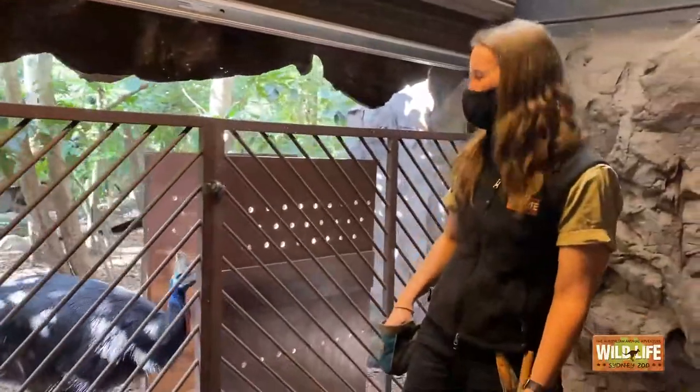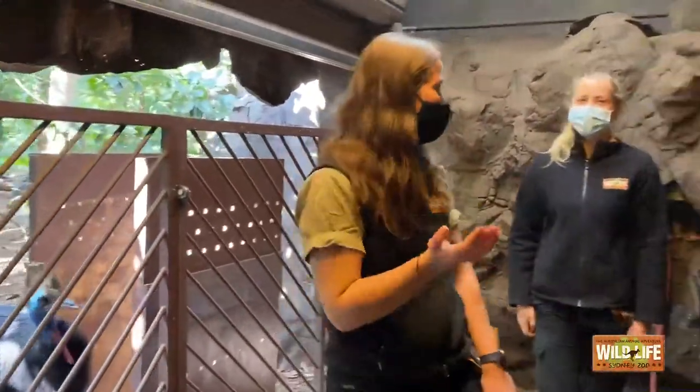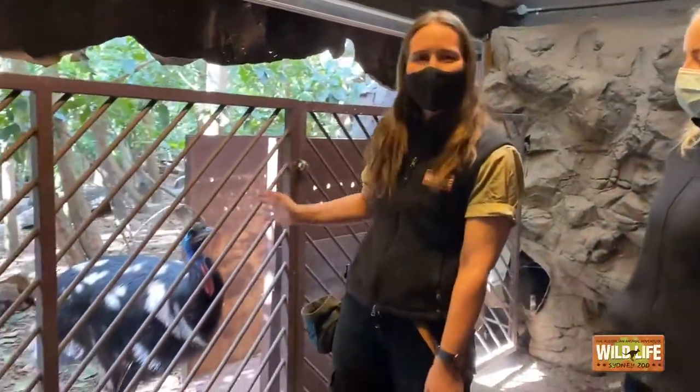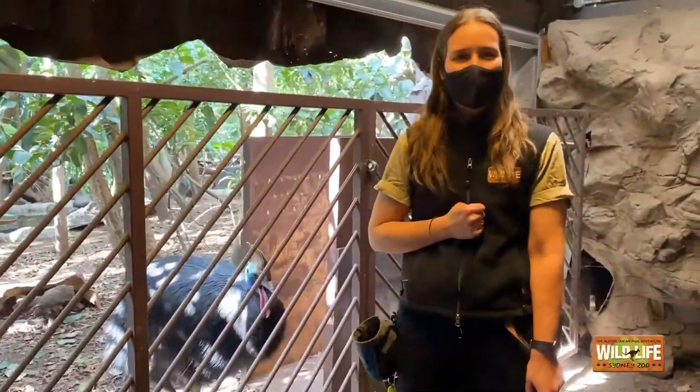Hello everyone and welcome to Wildlife Sydney Zoo. My name is Renee and everyone in here is Cooper and Mel, and we are joined by our beautiful Southern Cassowary whose name is Princess.